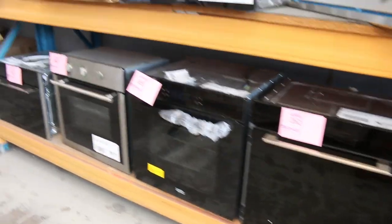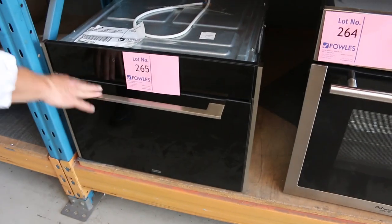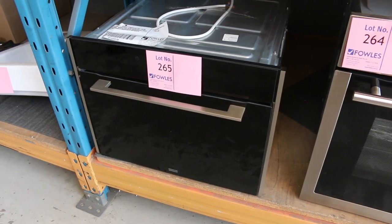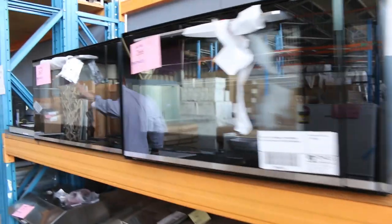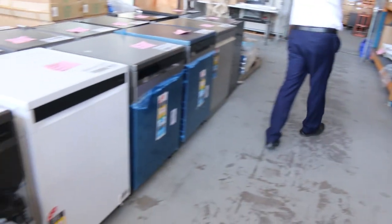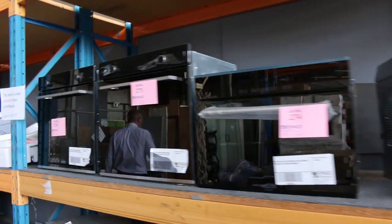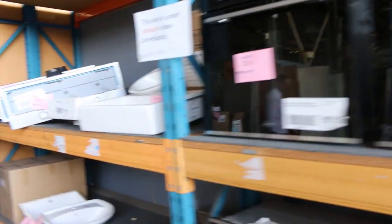Look at these 900mm undermount range hoods — very unusual to get a 900mm Frankie branded undermount range hood, and they're going to be cheap, folks. All the way along the bottom: Frankie ovens as far as the eye can see, plus a beautiful microwave oven — these are $3,000 in the shops, it'll be a fraction of that tomorrow. Loads of dishwashers and ovens in other brands too — Euro and Belling. Really nice buying.